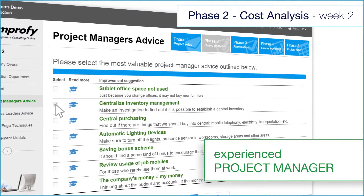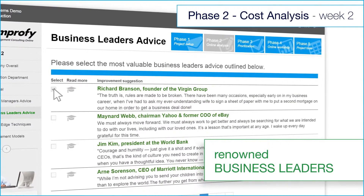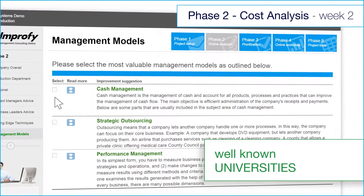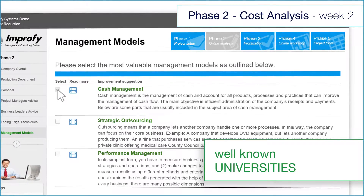Recommendations from an experienced project manager. Cost saving advice from renowned business leaders. Leading edge cost saving techniques from the Harvard Business Review. And traditional cost models developed at well known universities.